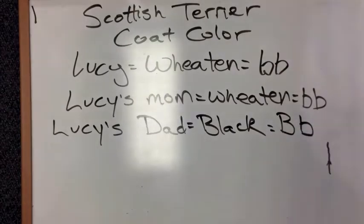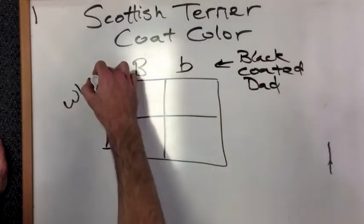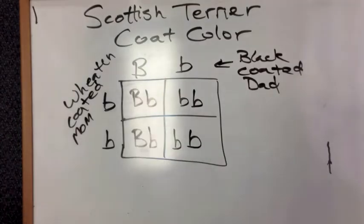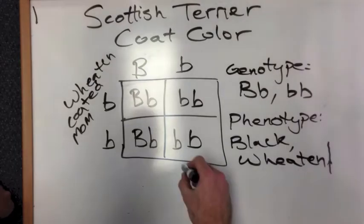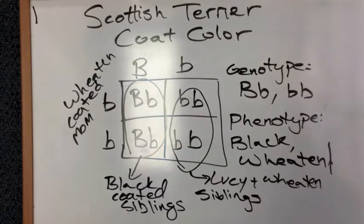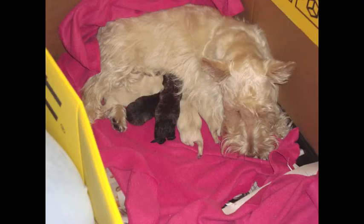Lucy's dad has the phenotype of black fur, so he is represented as big B, little b. We know Lucy's dad is big B, little b because he gave one of Lucy's little b's to her. We can use a Punnett square to look at the probability that Lucy's siblings have certain phenotypes or coat colors. Crossing the black-coated dad (big B, little b) with the Wheaton-coated mom (little b, little b), we see two possible genotypes: big B, little b and little b, little b — giving two possible phenotypes, black and Wheaton. 50% of the puppies would be expected to be Wheaton, including Lucy, and 50% would be expected to be black, and these predictions match the observed phenotypes in Lucy's litter of three Wheaton puppies and two black puppies.